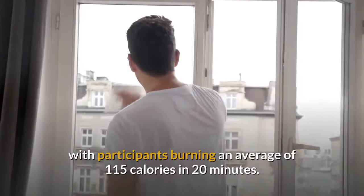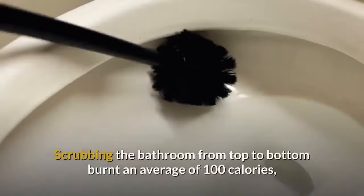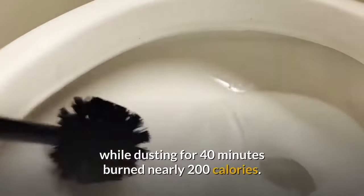Participants burning an average of 115 calories in 20 minutes from window cleaning. Scrubbing the bathroom from top to bottom burnt an average of 100 calories, while dusting for 40 minutes burned nearly 200 calories.